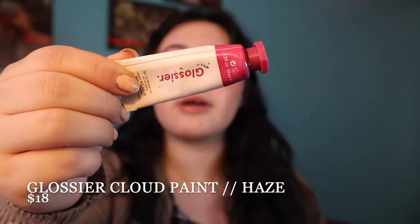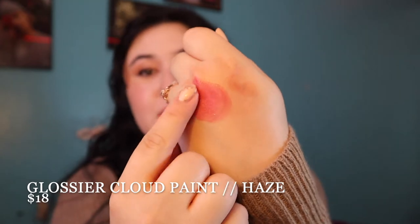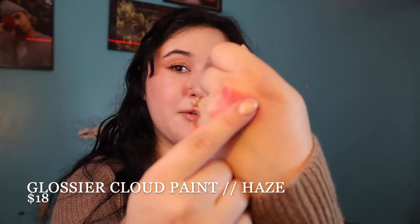Next liquid blush — I'm not really going to be trying this one on, but I will be swatching it. It's another Cloud Paint by Glossier in the shade Haze. It's a pretty berry tone. I usually don't like to wear it on its own because it's super deep, but it blends out really pretty and leaves a nice berry stain. It also looks super cute on the lips, which is why I love the Cloud Paint formulas. You can always mix them to make your own personal shades.